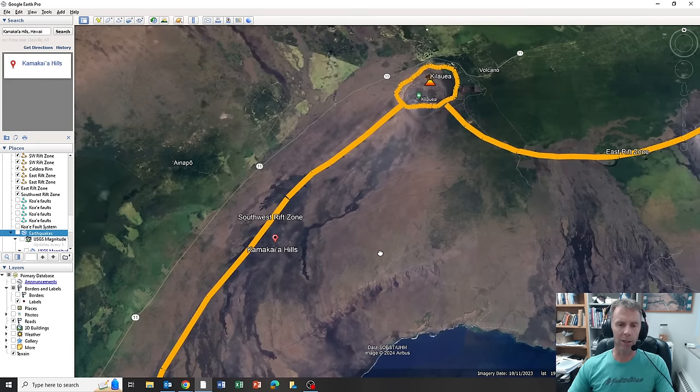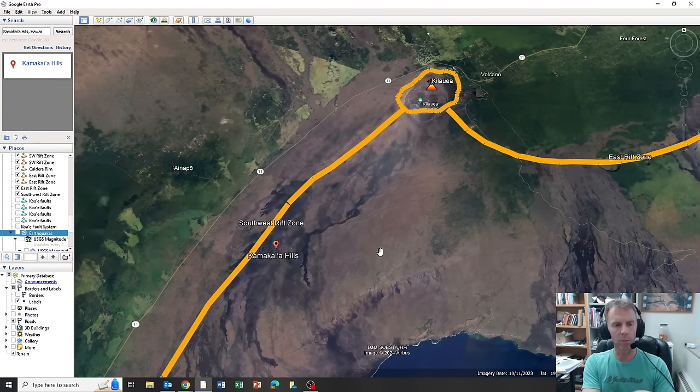I'll try to keep you updated as things progress — monitoring Kilauea, monitoring Iceland, in addition to teaching classes, grading, and helping students. I'll try to juggle those as best I can and provide updates when I can. I appreciate your support, encouragement, and enthusiasm for learning. It's really fun to watch these geologic processes play out and learn from the USGS and the experts. Thanks so much for joining me and we'll see you next time. Take care.